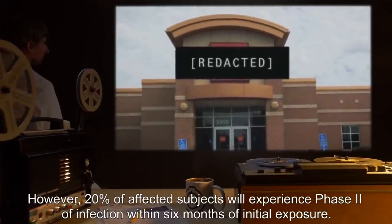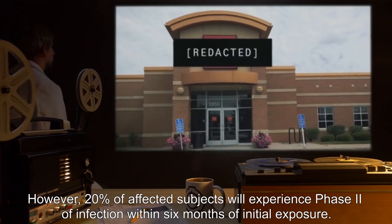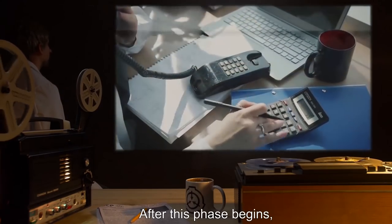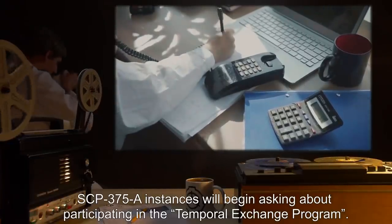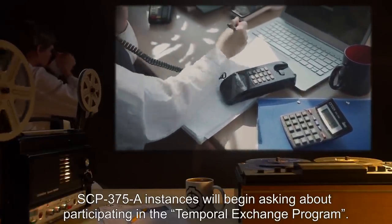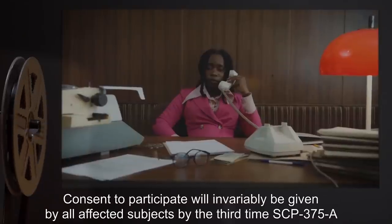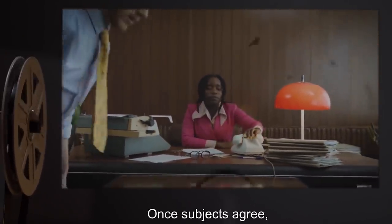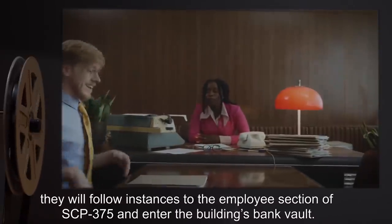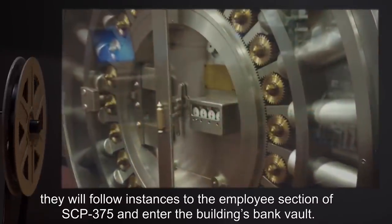However, 20% of affected subjects will experience phase two of infection within six months of initial exposure. After this phase begins, SCP-375-A instances will begin asking about participating in the Temporal Exchange Program. Consent to participate will invariably be given by all affected subjects by the third time SCP-375-A instances ask about the program. Once subjects agree, they will follow instances to the employee section of SCP-375 and enter the building's bank vault.